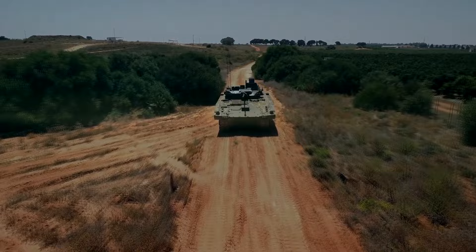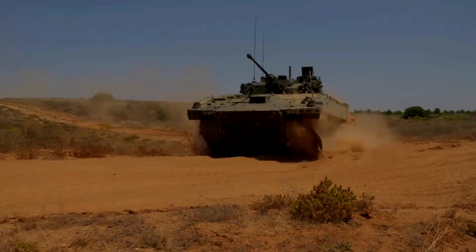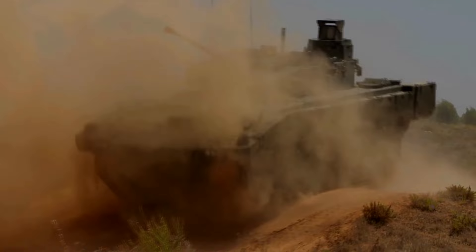Ajax, previously known as Scout SV, is the reconnaissance variant of the specialist vehicle armored fighting vehicle developed by General Dynamics UK for the British Army. At first, the British program was known as the Future Rapid Effect System. Later, it was split out into two separate procurement programs, one of them being the specialist vehicle program, with a main requirement of a new reconnaissance vehicle and a supporting family of tracked armored vehicles.